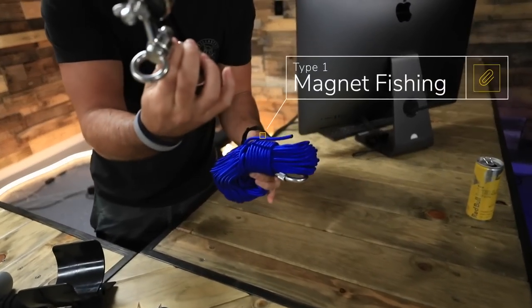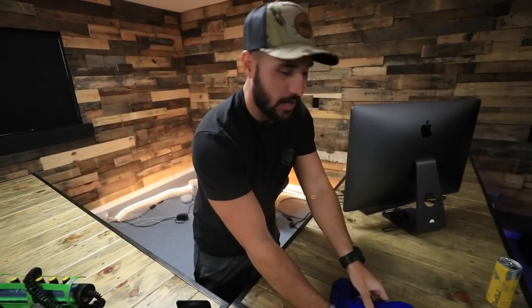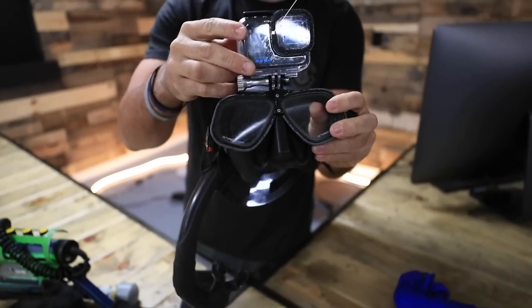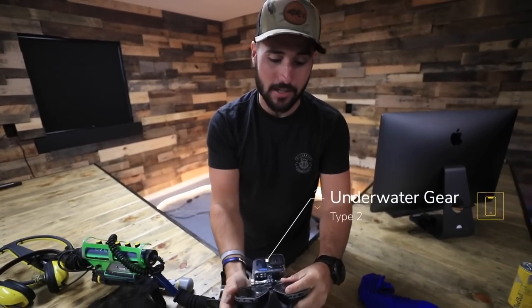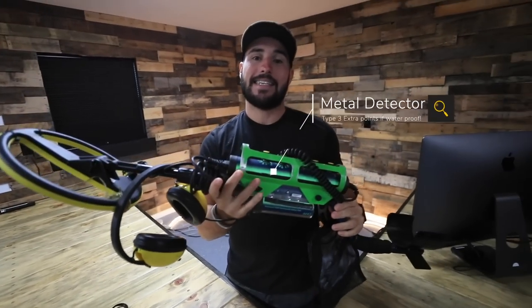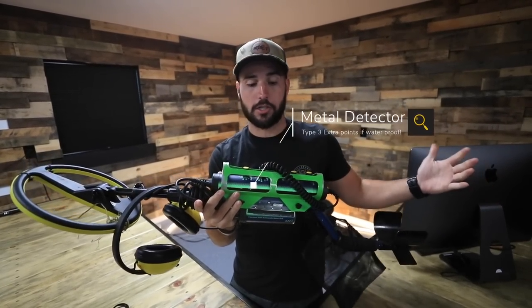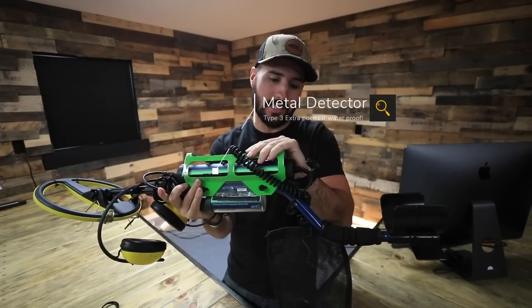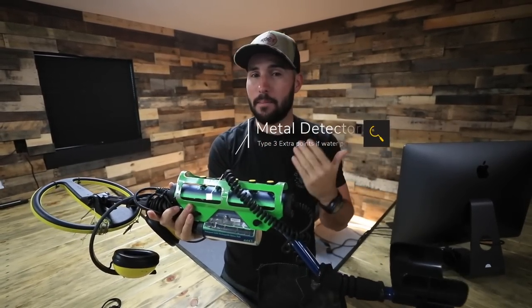On today's affordable treasure challenge, we're going to be breaking it down into three tiers. We've got magnet fishing, which is basically a magnet, rope, and just toss. We've got underwater treasure hunting, which is going to be basically goggles, fins, everything you need to get underwater and find stuff with your eyes. And then last but not least, we have good old metal detecting, which can be done on land — extra points if it's an underwater metal detector, so you can do it above ground and below the water.